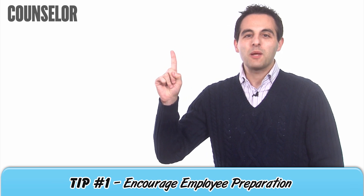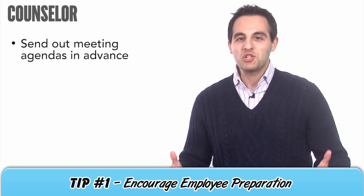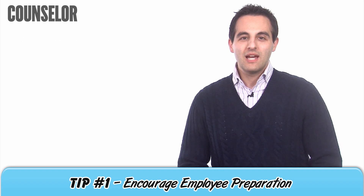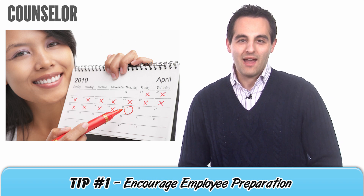Tip number one: encourage employee preparation. One of the best ways to do this is to send out meeting agendas in advance. It will then be clear what topics will be covered and which ones won't be. Let those you expect to present know exactly how much time they'll have.